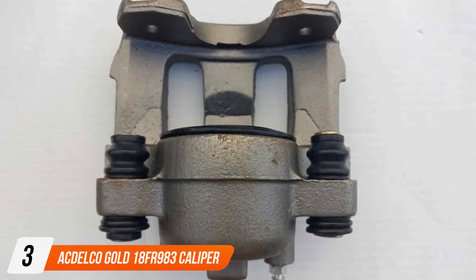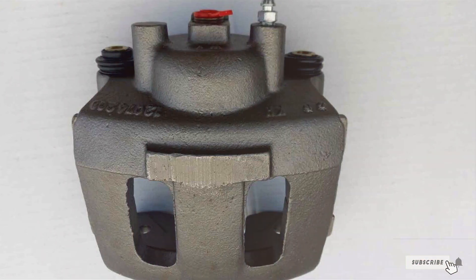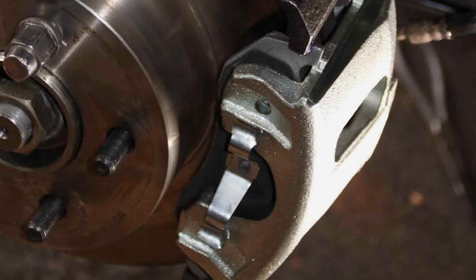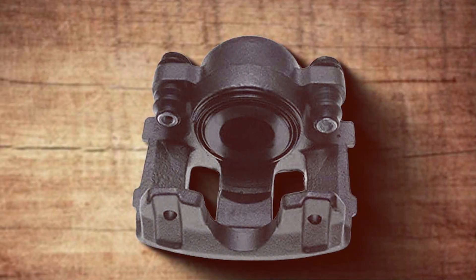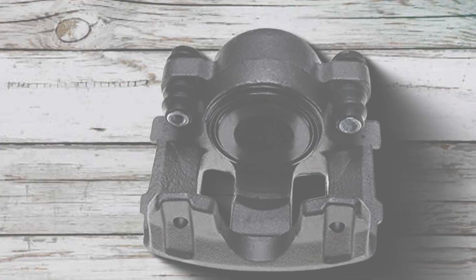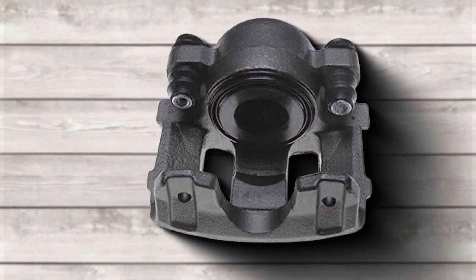Number 3: ACDelco Gold 18FR983 Caliper. The ACDelco Gold 18FR983 Caliper emerges as a premier choice within the brake caliper market. Belonging to ACDelco's prestigious gold line, this caliper is a byword for OEM-level quality and dependability. It is meticulously designed for seamless compatibility with your vehicle's existing braking system, ensuring a perfect fit and easy integration. Durability is a hallmark of this caliper, thanks to its robust construction that promises extended service life. The caliper comes fully equipped with all necessary mounting hardware and is pre-lubricated, streamlining the installation process. Drivers benefit from enhanced braking performance characterized by smoothness and precision, offering peace of mind with every press of the brake pedal.